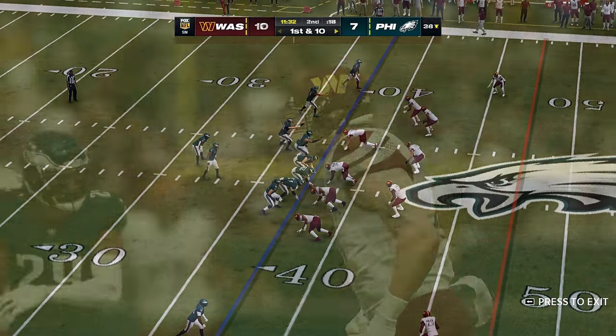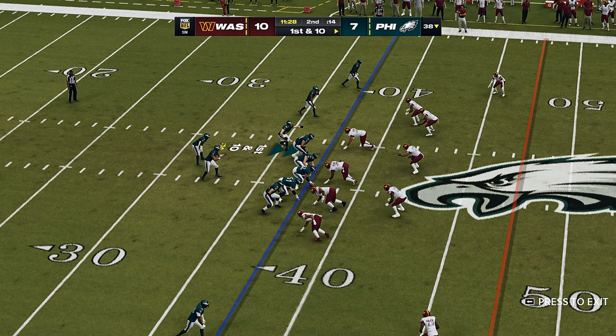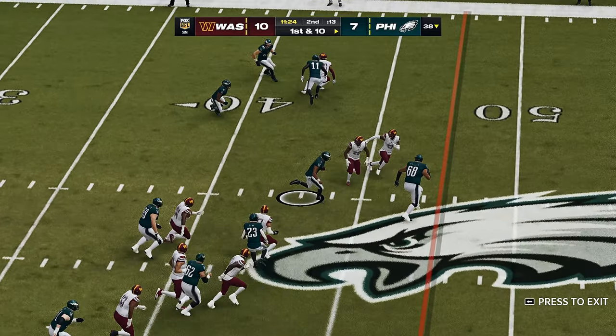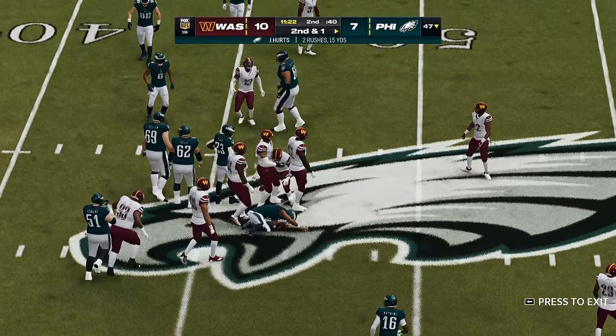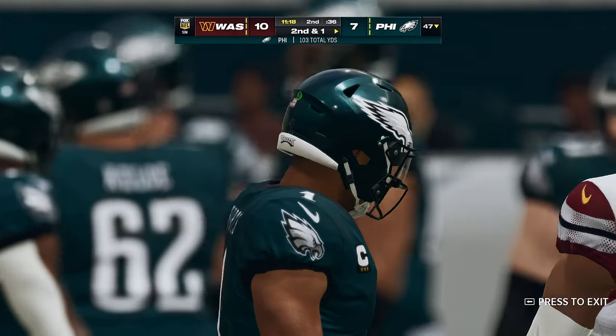He loves what he brings to this run-heavy offense, and this season could be the one where he becomes a name known to fans nationwide. He's going to get a solid gain of nine before being brought down, second and short.